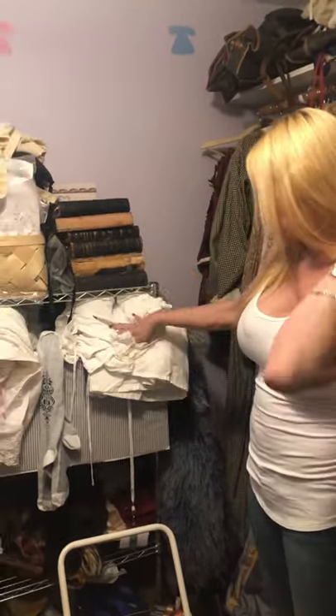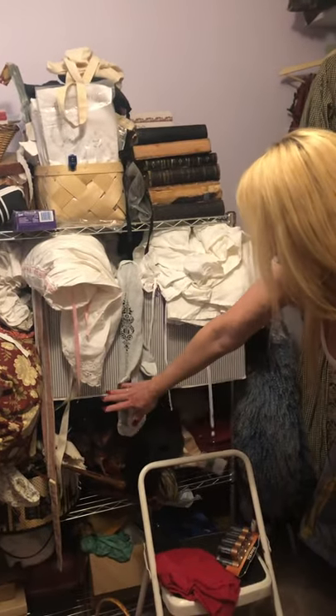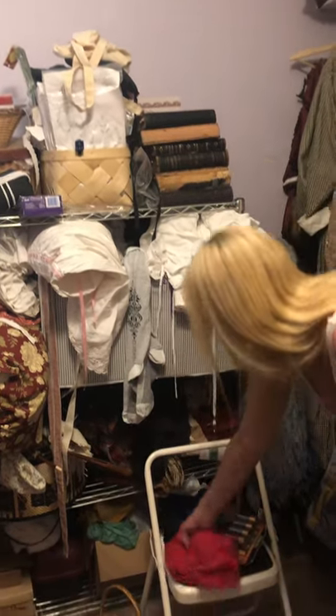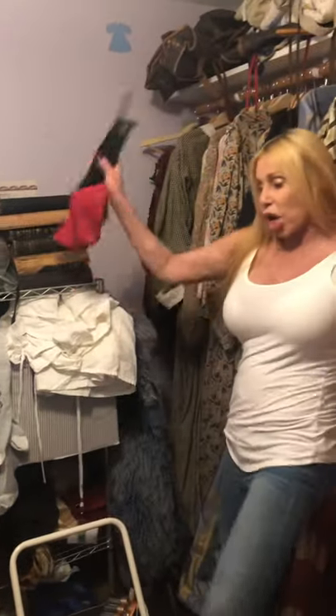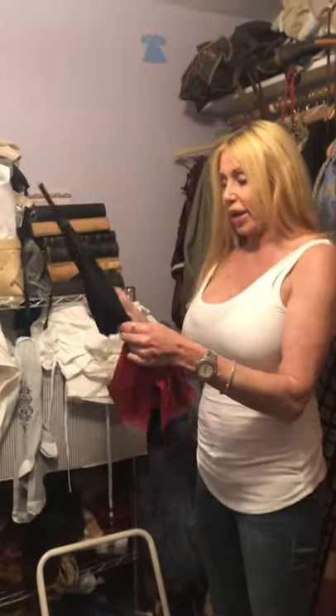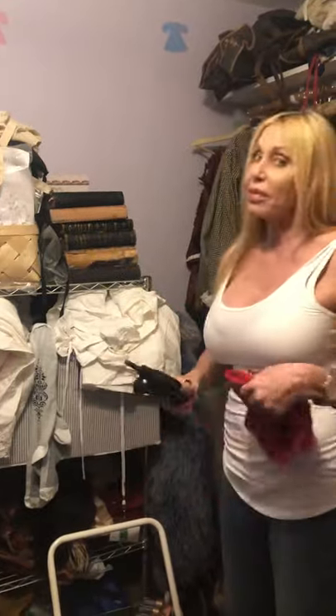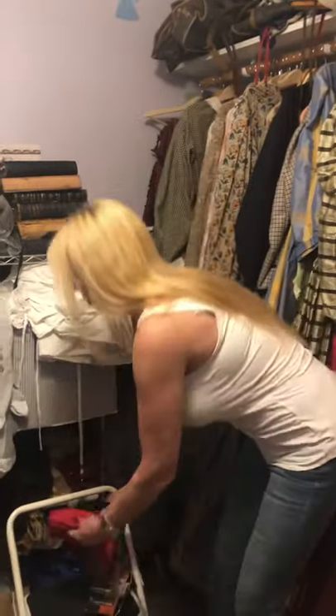I've got my petticoats, drawers, socks, shawls, and parasols. I have a parasol right here that I need to recover — I'm going to make it red. It's a folding parasol, so I've got to do that. It's one of my many projects in this room.